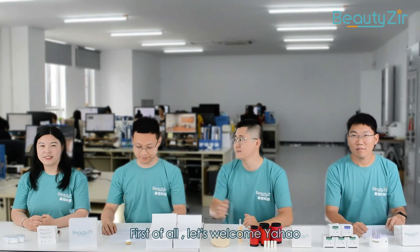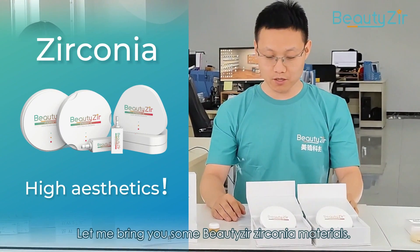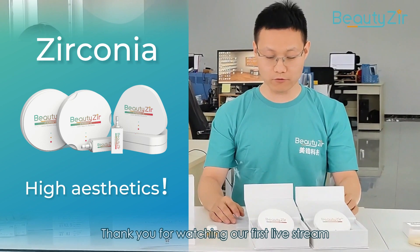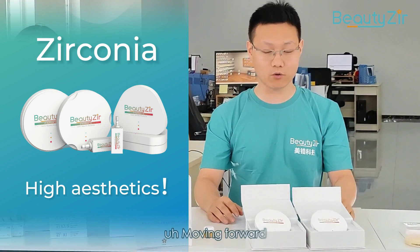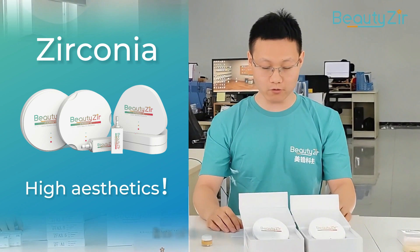Hey guys, now my turn. I am Yahao Wei. Let me bring you some Bilzer Zirconia materials. Thank you for watching our first live stream. Moving forward, I would like to present our executive line of Zirconia products.